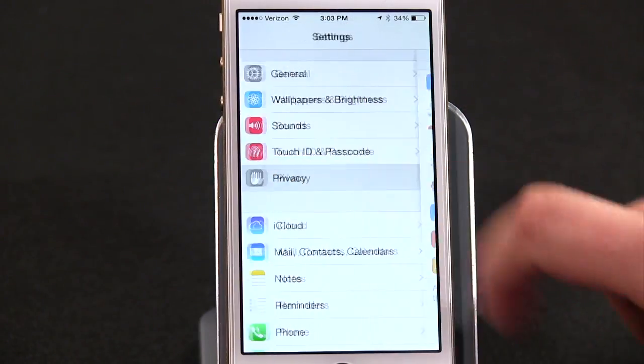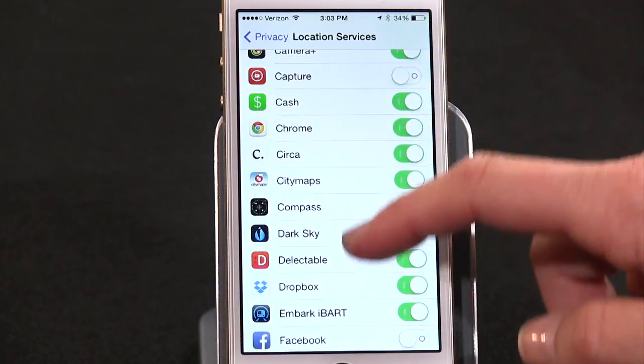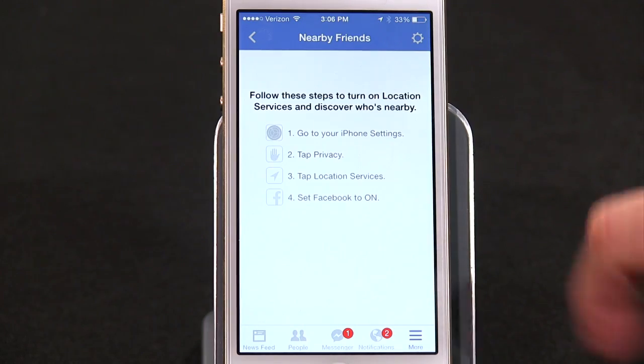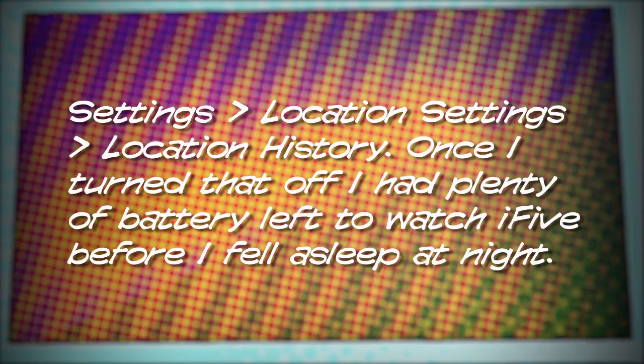I went into Settings, Privacy, Location Services, and saw that Facebook had a purple arrow. So I dug around in Facebook and discovered I had two things enabled — one I turned on myself, Nearby Friends, and one I had no idea about under Settings, Location Settings, Location History. Once I turned that off, I had plenty of battery left to watch TV before I fell asleep at night.